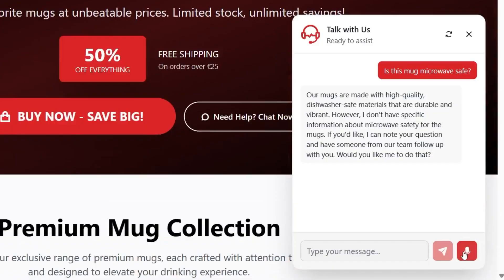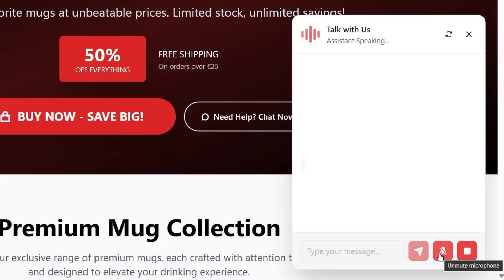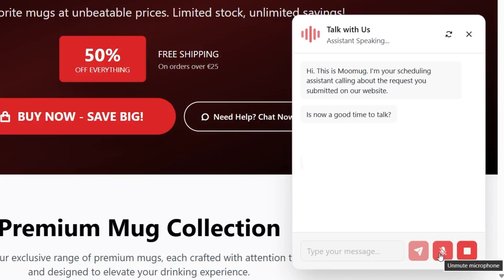Second, web call. Customers can book a voice or video call directly from the page to speak with a sales consultant for more guidance. Hi, this is Moon Mug. I'm your scheduling assistant calling about the request you submitted on our website. Is now a good time to talk? Yeah, absolutely.